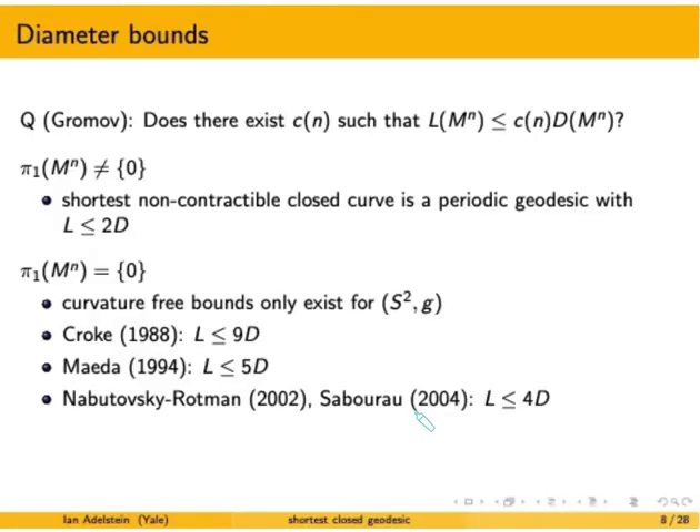That means all the interesting questions happen for simply connected manifolds. Again, the only known curvature-free bounds are for the two-sphere. The first such result is Croke's 1988 paper, showing the length of the shortest closed geodesic on two-spheres is bounded above by 9 times the diameter. Maeda improves this to 5 times the diameter. Then Nabutovsky and Rotman in 2002 and independently Sabourau in 2004 showed the bound is 4 times the diameter.